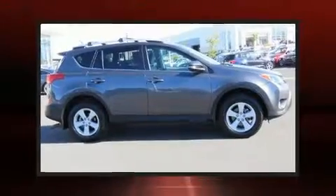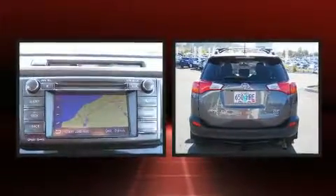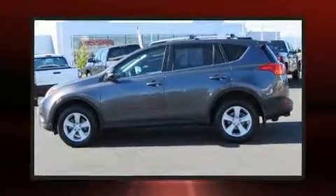Step into the 2013 Toyota RAV4. Under the hood, you'll find a four-cylinder engine with more than 170 horsepower. And for added security, Dynamic Stability Control supplements the drivetrain.